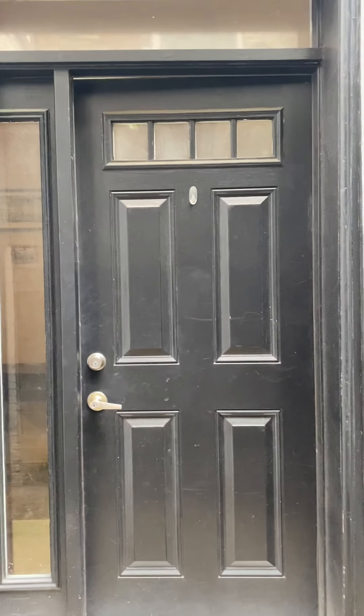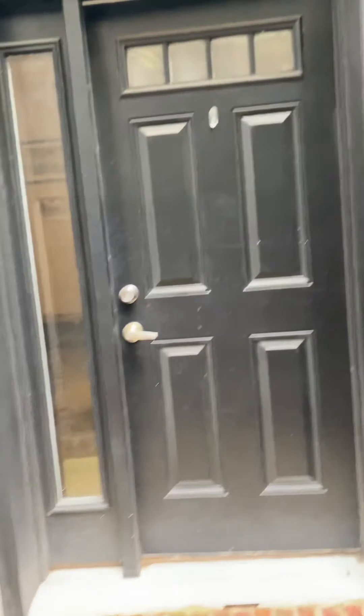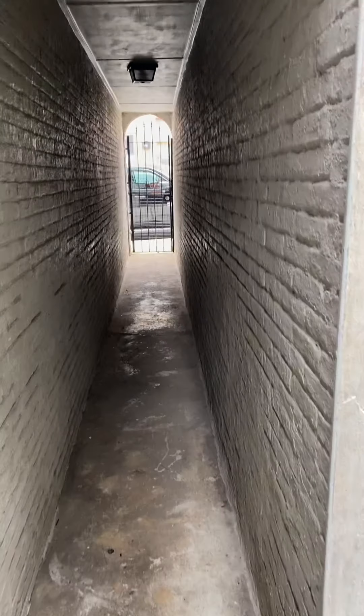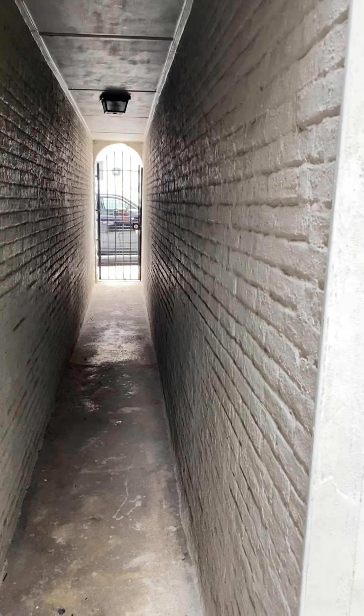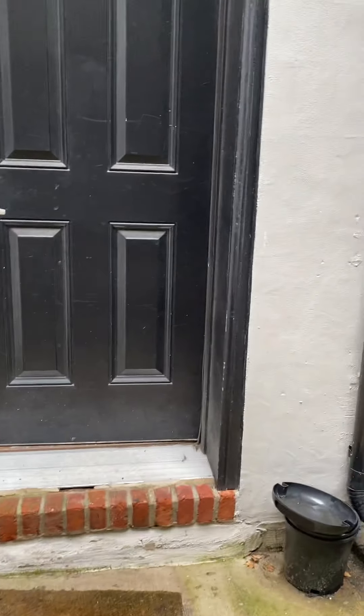This is 2025 East Lombard, Apartment 1. The entrance is actually down this cool little corridor, and then you can also enter from the back.